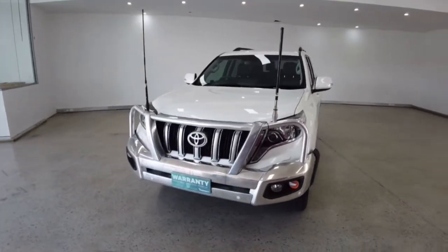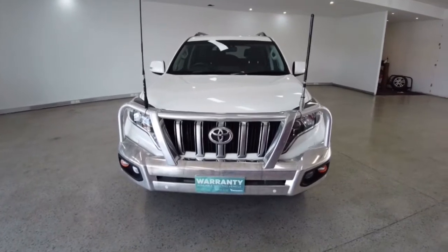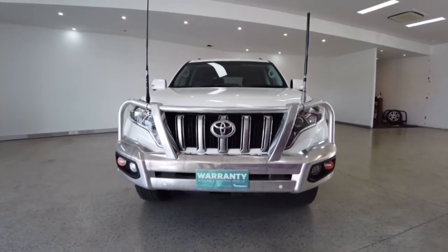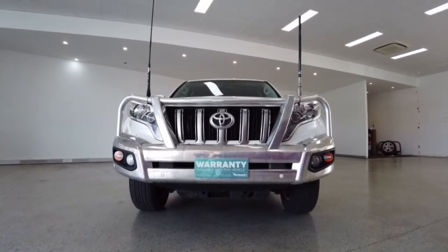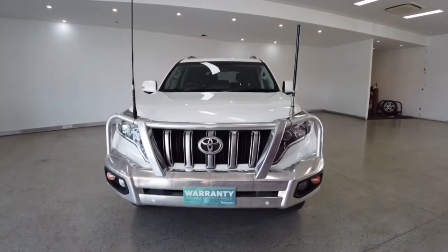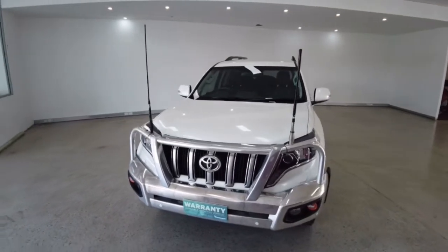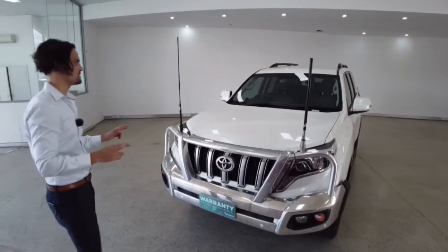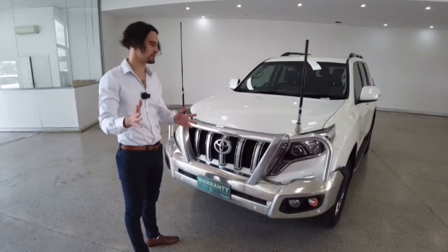You guys can take a look from the front and I'm going to list off some key features packed inside this bad boy: 11 airbags, power windows, daytime running lights, GPS satellite navigation, a 14-speaker stereo sound system, and of course Bluetooth and USB connectivity. Fingers crossed we can cover all the remaining features on this vehicle throughout the short amount of time we have to do this video.